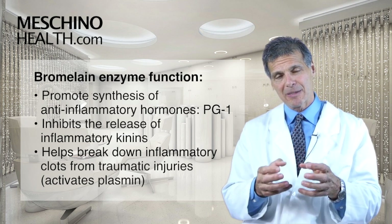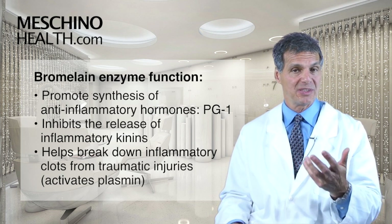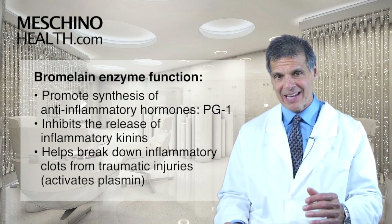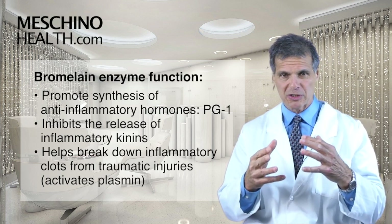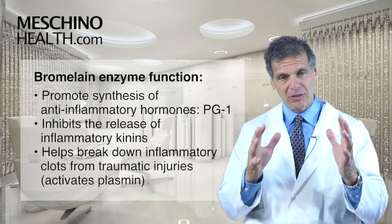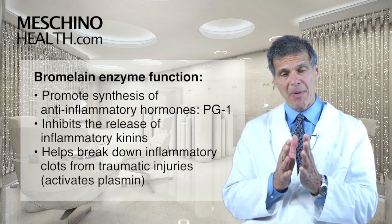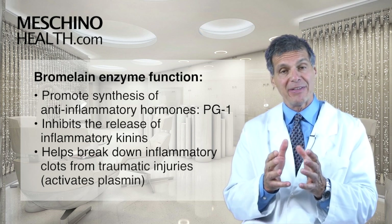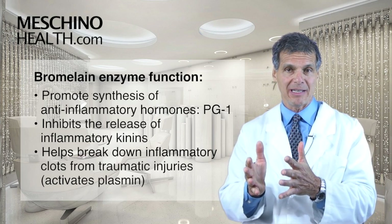It also inhibits the release of inflammatory kinins, which are part of the inflammatory process in most inflammatory conditions. And then it helps to break down abnormal clots from traumatic injuries, sports injuries, car accidents, and other types of trauma by encouraging activation of what's called plasmin, which is in the blood vessel wall and helps to break the clot down.